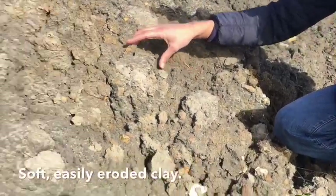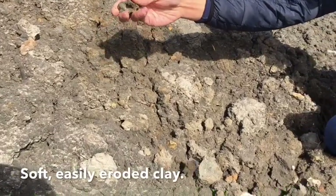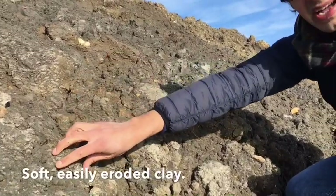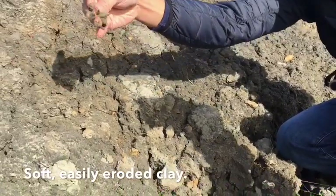These cliffs are really soft and I'll show you exactly what the sea does. Very simply, the sea erodes the soft rock very easily and it's just crumbling in my hands. You can clearly see that the water wouldn't have to take too much effort in order to get rid of this.